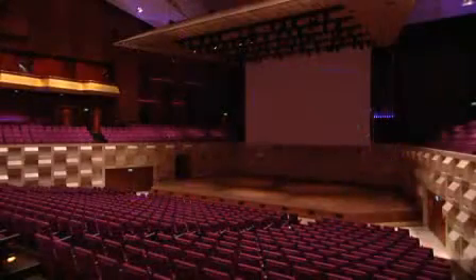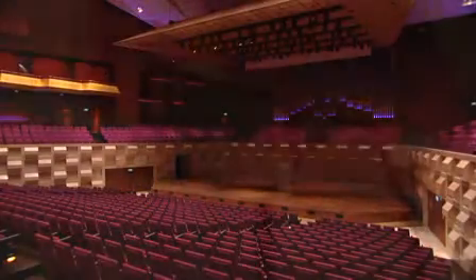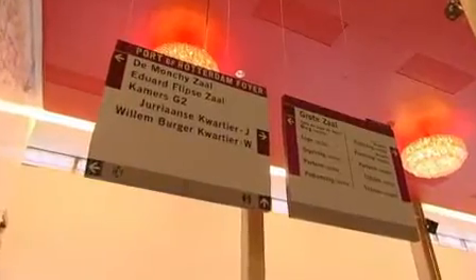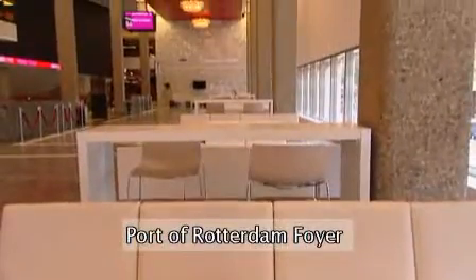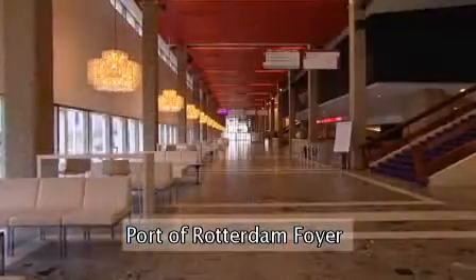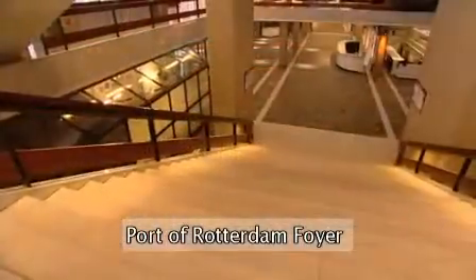Each complex has its own entrance, a plenary hall, a foyer, and a number of smaller halls. The characteristic Port of Rotterdam foyer belongs to the Grote Saal and is suitable for exhibitions, receptions and dinners.